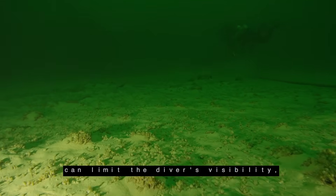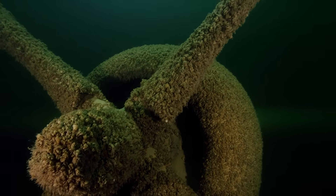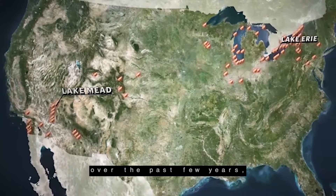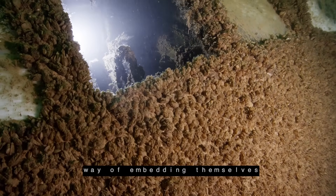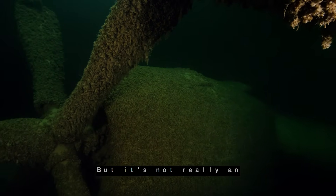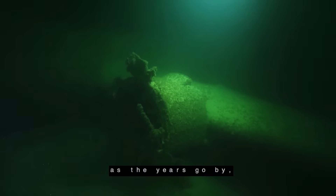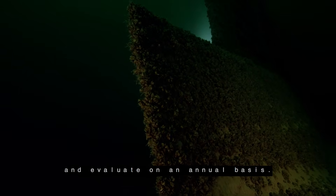While the water's green glow can limit the divers' visibility, there's no escaping a peculiar sight: massive colonies of quagga mussels, a pistachio-sized invasive species from Ukraine, introduced to the Great Lakes in the ballast of ships entering U.S. waterways. Studies have shown that quaggas embed themselves in the aluminum by eroding the skin of the aircraft, causing some level of damage. However, there's no feasible way to remove or prevent them from growing on the plane, so the National Park Service continues to monitor and evaluate their impact on an annual basis.